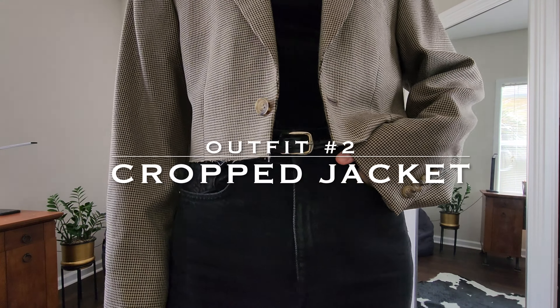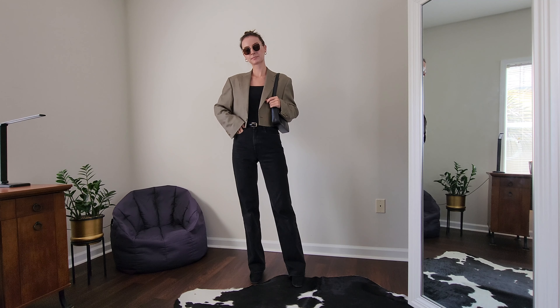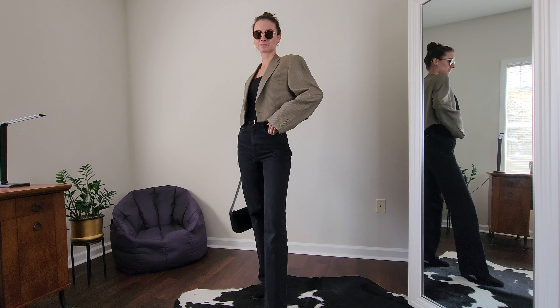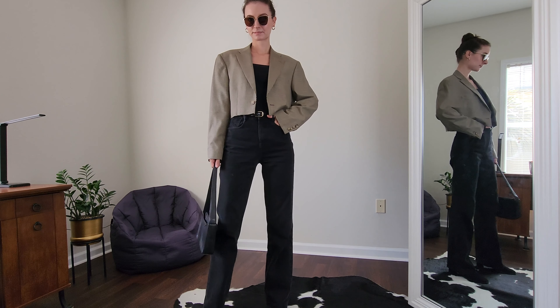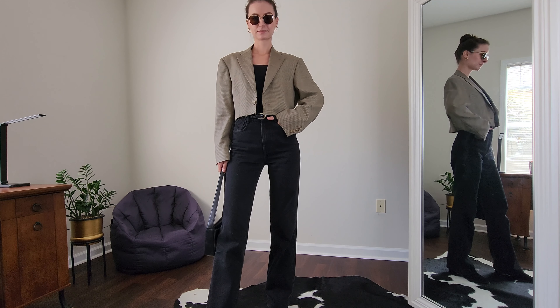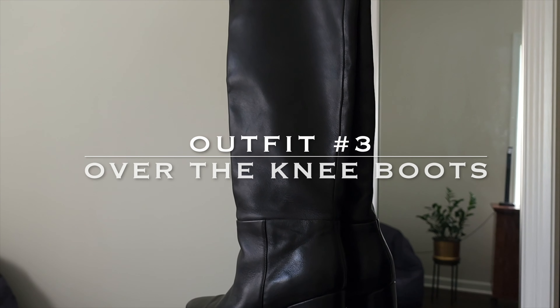For the second outfit I'm putting on a cropped jacket. Mine is a striped blazer from the men's section at Goodwill which I cropped myself. I never thought it would be so versatile. If you haven't seen my video about layering where I styled this cropped blazer on top of other outerwear, check it out — I will leave the link in the description box.